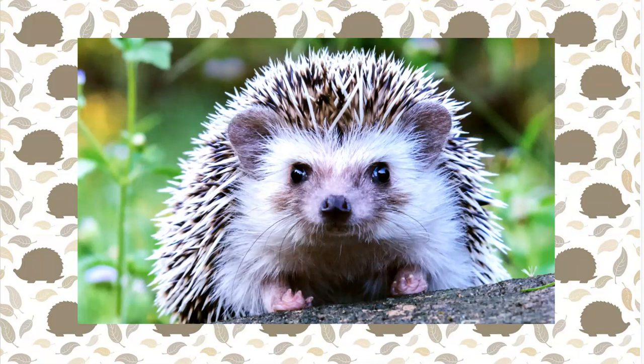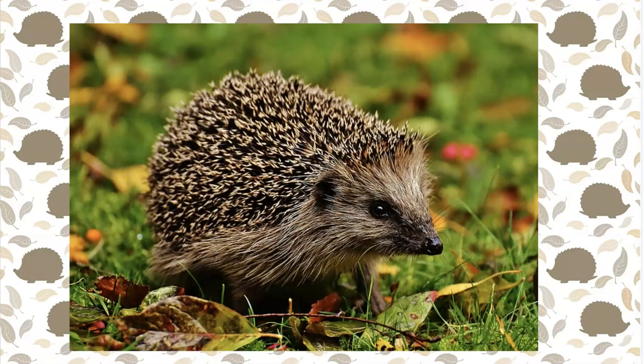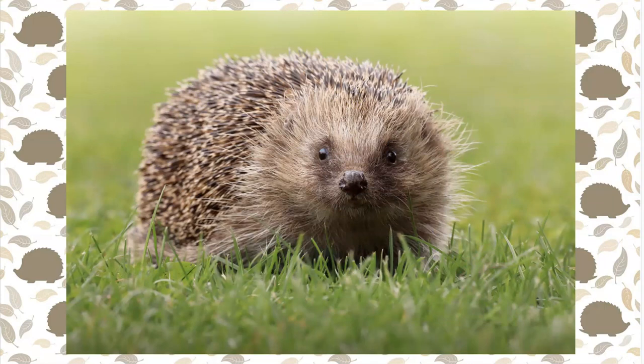Hedgehogs have around 5,000 to 7,000 stiff, sharp spines or quills on their back. These can be raised and lowered using two sets of muscles in their backs. Each spine lasts for about a year before dropping out and being replaced.